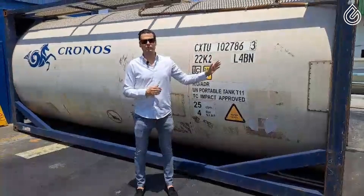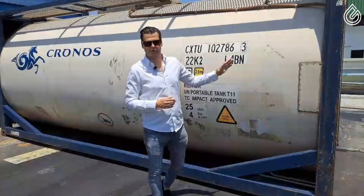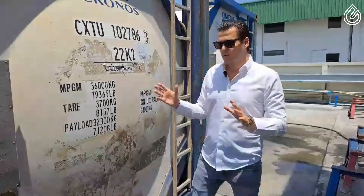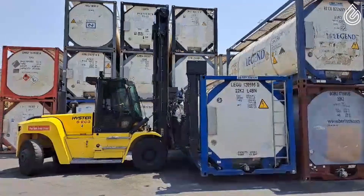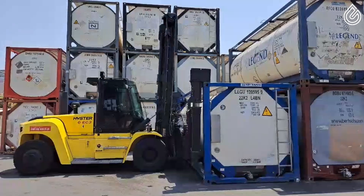All right, guys. This one right here is our specific container. We're going to start the loading of the oil into this one next. What makes this container so special is that when you are transporting flammable liquids, like the pyrolysis advanced bio-oil, you cannot just put them into any type of tank.